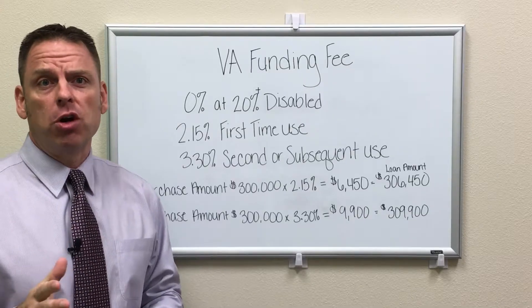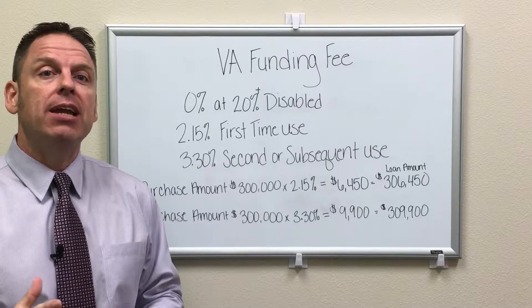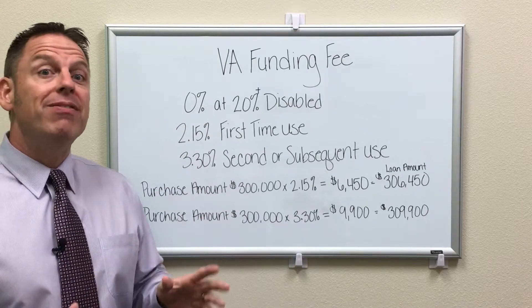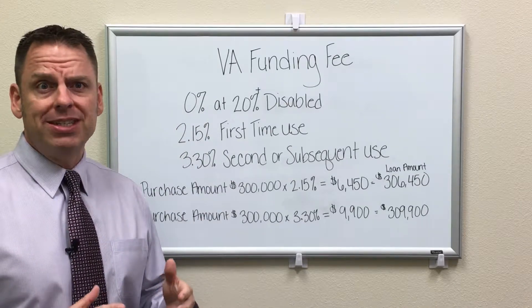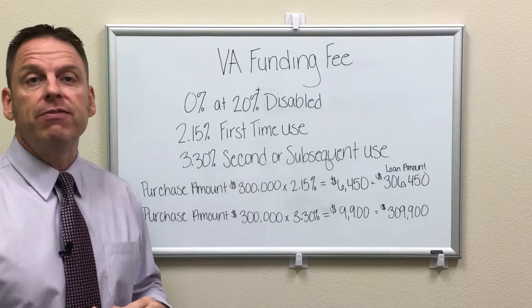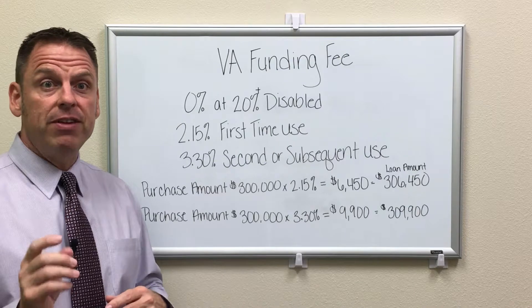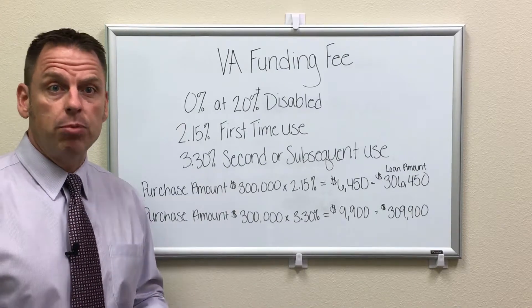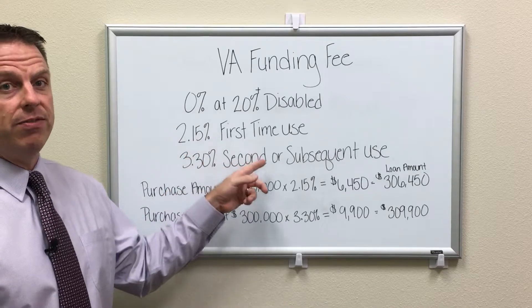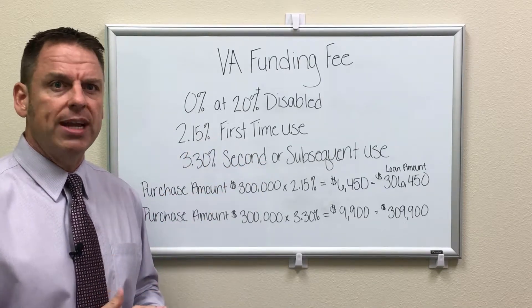VA is going to charge veterans when purchasing or refinancing a property what's called a VA funding fee. Zero percent — you won't pay a VA funding fee if you have a service-connected disability at 20% or more; that fee is waived. If you use your VA benefit for the first time purchasing a property, you'll pay a 2.15% VA funding fee. You don't have to come out of pocket for that — it gets tacked onto the loan.